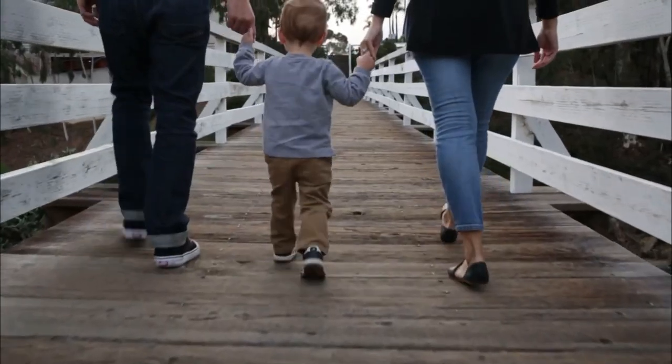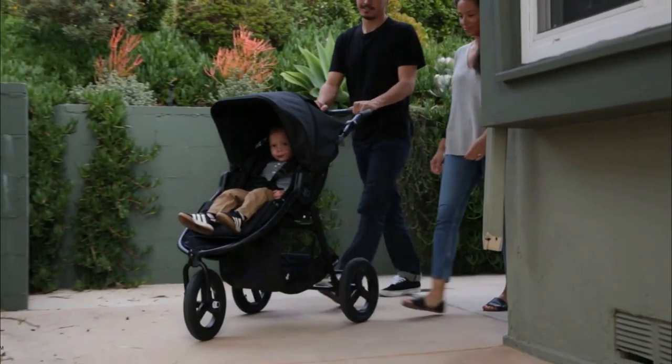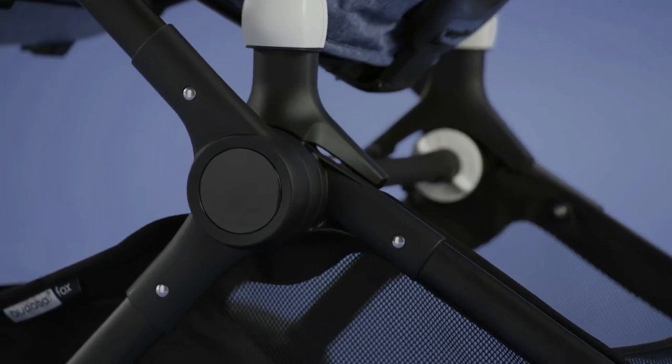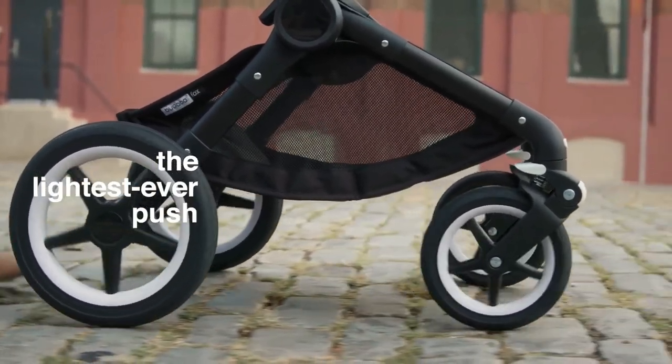A stroller is a must-have item for most families and helpful for navigating life with your new baby. Many parents-to-be spend a lot of time researching strollers before adding one to their baby registry. Strollers also tend to be one of the most expensive items of baby gear, but they make getting out of the house with your little one a lot easier, and you'll likely use your stroller for years, so you'll get your money's worth.